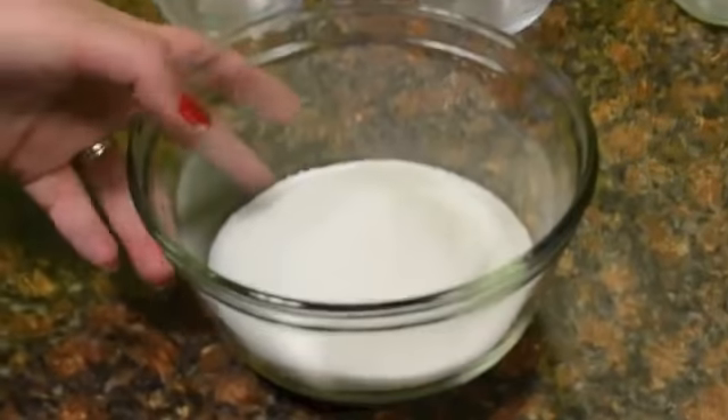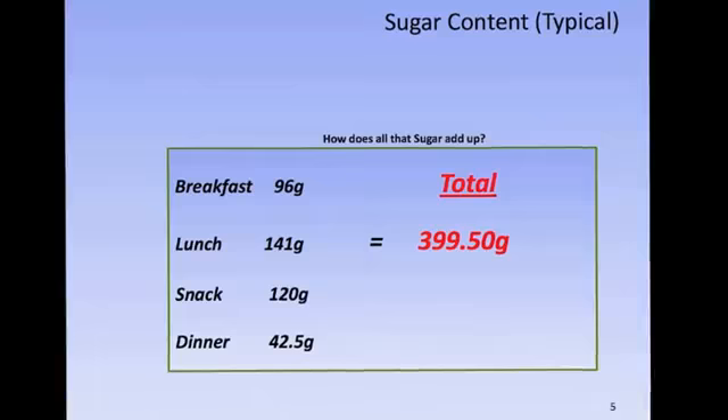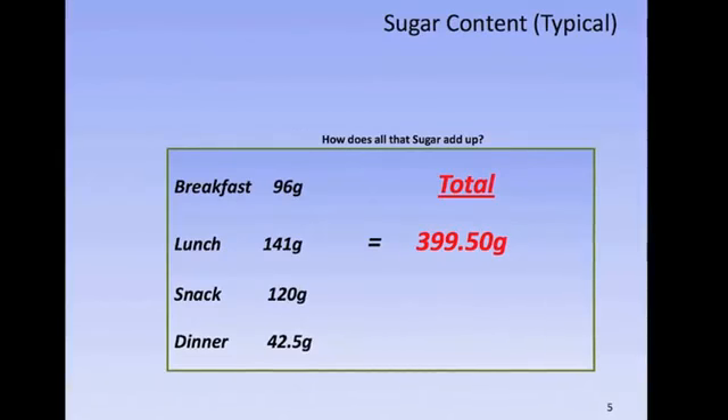So how does it all add up? Well, with breakfast, lunch, snack, and dinner, you're looking at 399.5 grams of carbs, which is 101 teaspoons of sugar. Wow!